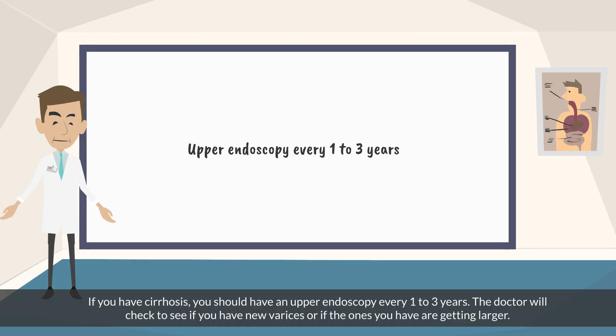If you have cirrhosis, you should have an upper endoscopy every 1 to 3 years. The doctor will check to see if you have new varices or if the ones you have are getting larger.